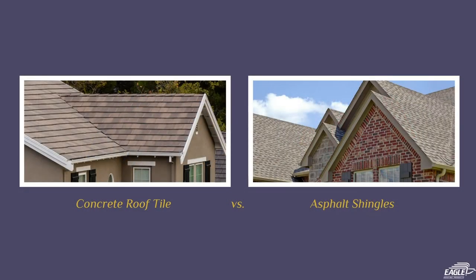Hey guys, and welcome back to another edition of Tile Tuesday. I'm Shannon and I'm Alec. In today's segment we're going to discuss the differences between concrete roof tile and asphalt shingles.